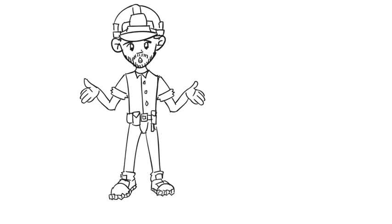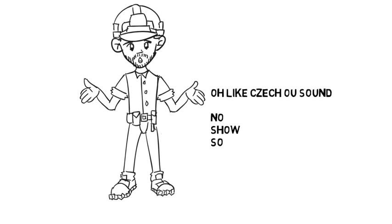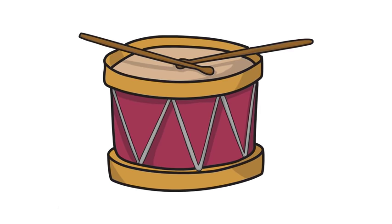The next mistake is to do with the vowel sound 'o'. Often it sounds like the Czech sound 'o', so you get the Czech way: 'no, show, so' — but it should actually be 'no, show, so'. It's actually a really short sound. It needs to be practiced. Say after me: 'o' — 'no' — perfect. Okay, moving on.